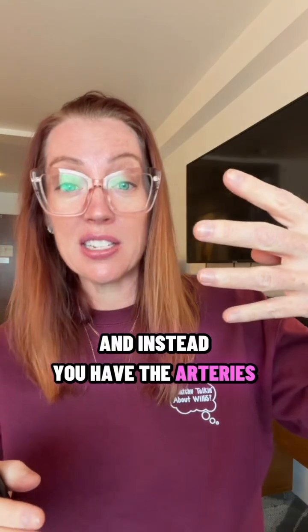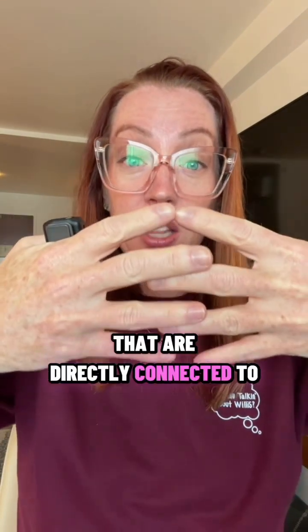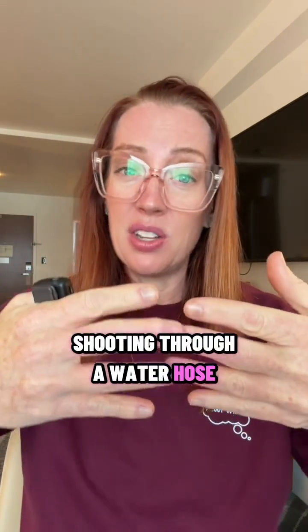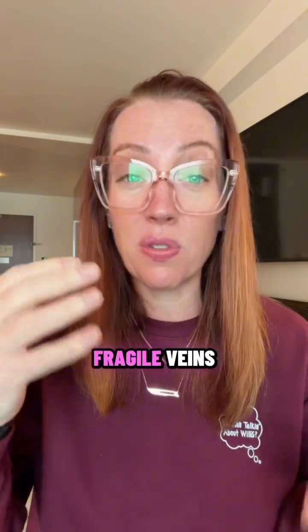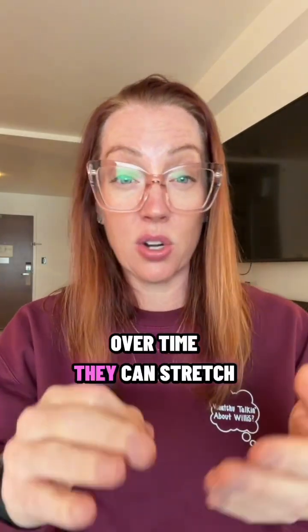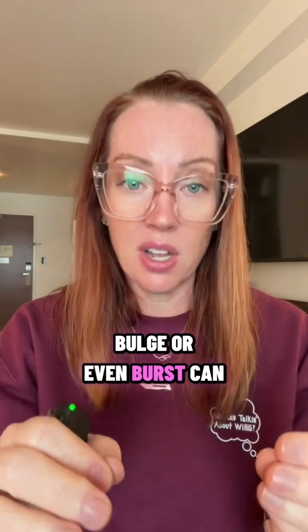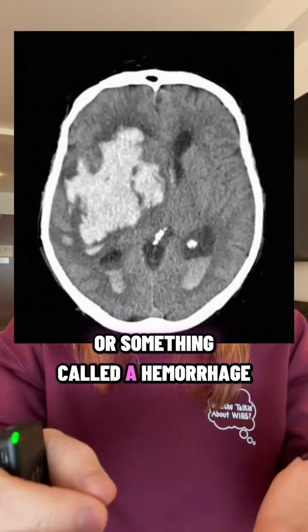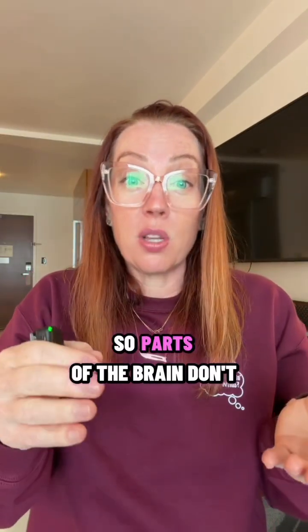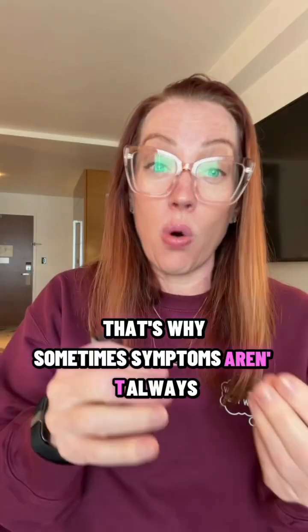Instead, you have the arteries that are directly connected to the veins, and it's kind of like blood shooting through a water hose into a straw. Those fragile veins simply aren't built for that kind of pressure. Over time, they can stretch, bulge, or even burst, causing bleeding into the brain, or a hemorrhage. It can also steal blood from nearby brain tissue, so parts of the brain don't get oxygen. That's why symptoms aren't always a bleed.